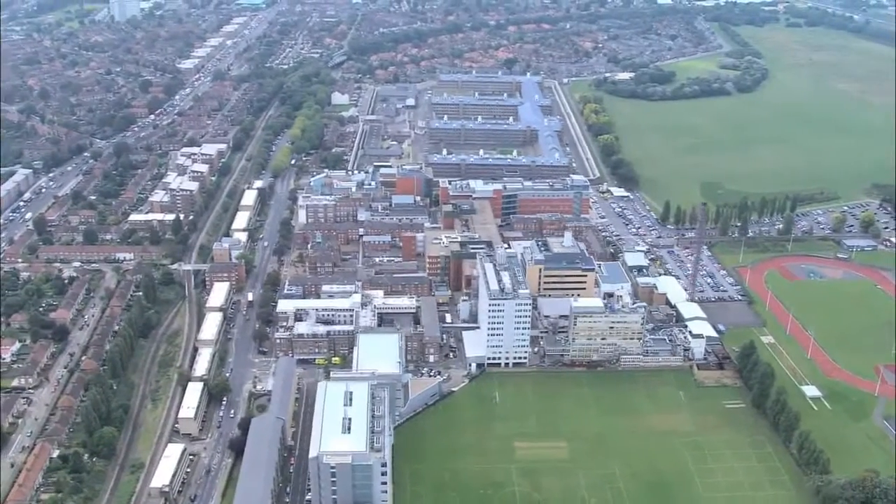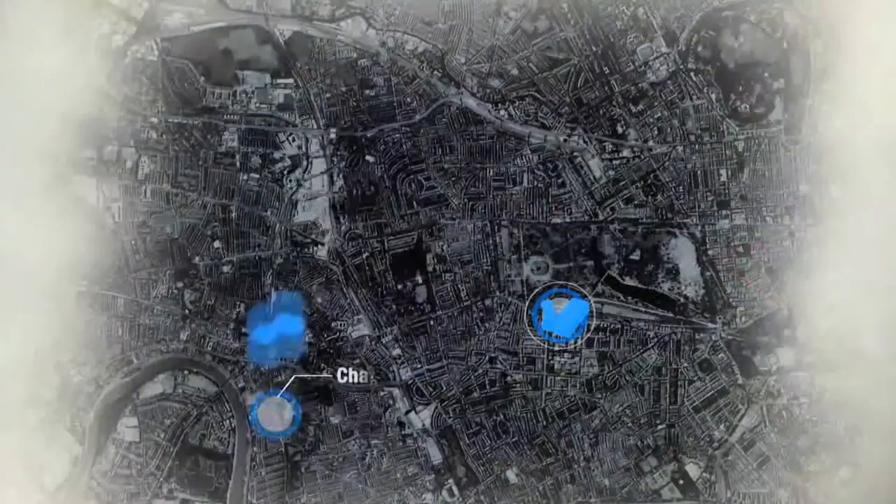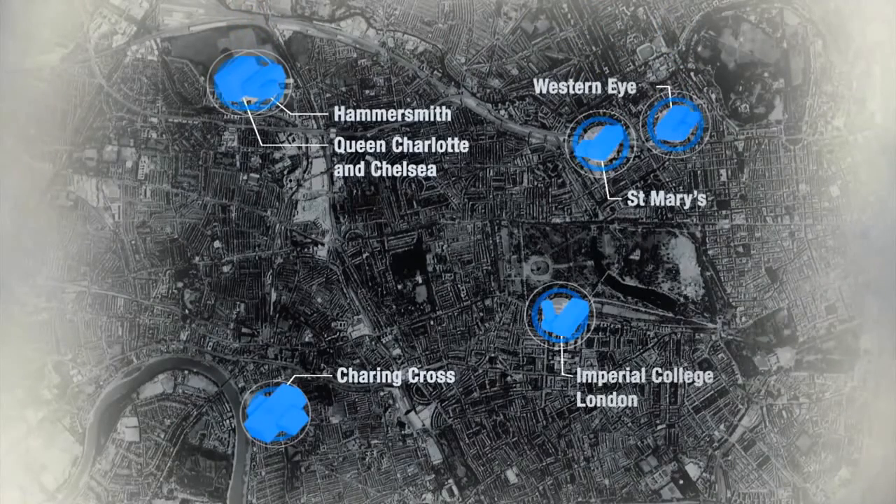Welcome to the NIHR Imperial Biomedical Research Centre, or BRC. Our BRC is spread across five trust hospitals, as well as the campuses of Imperial College.